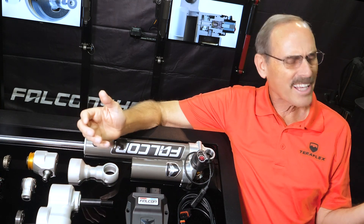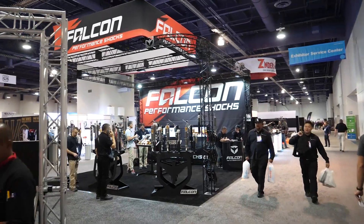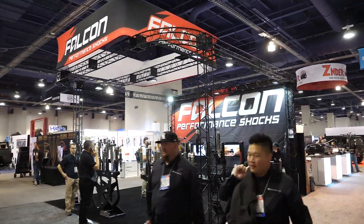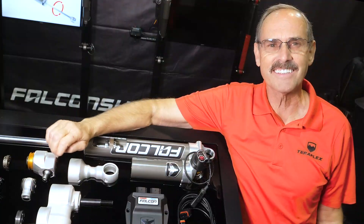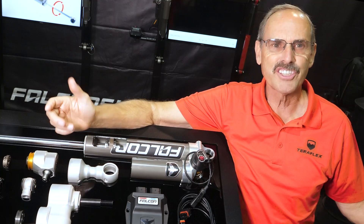You may ask yourself, what exactly would I expect to see in a SEMA booth that displays shocks? Bingo! Welcome to the Falcon Shocks SEMA Learning Center. And yes, just like you thought, there'll be shocks.